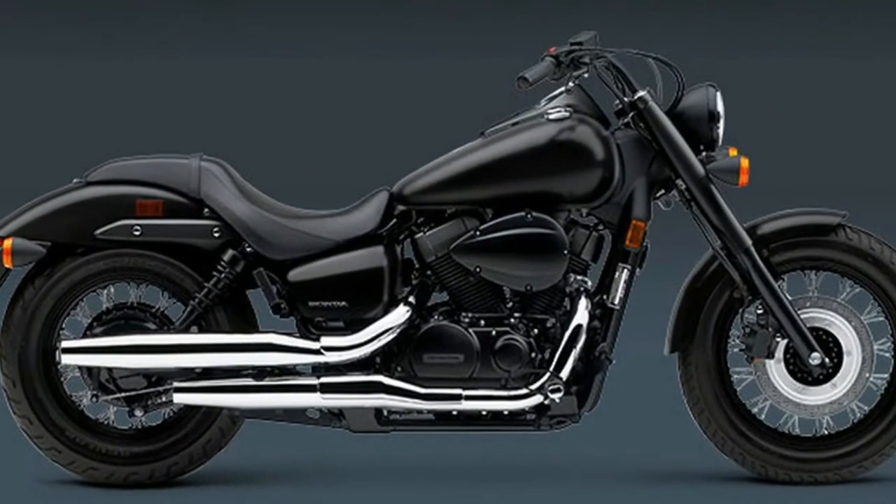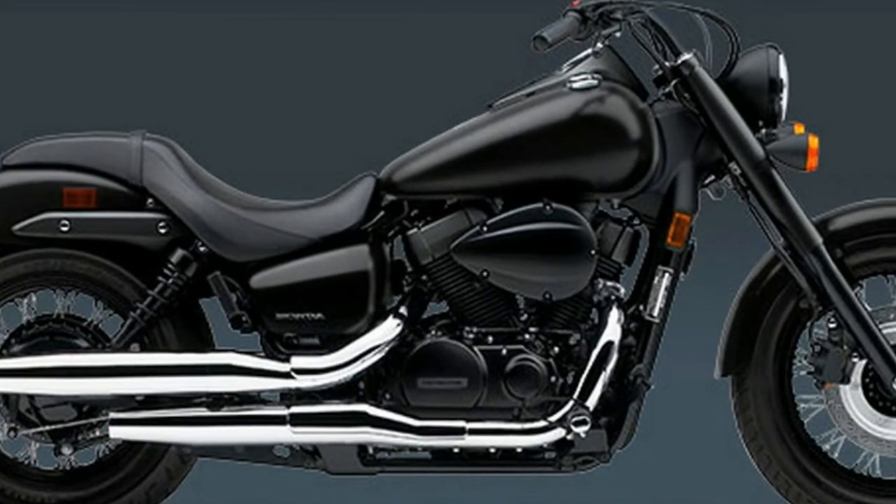Dual shock rear suspension features 5-position spring preload adjustability for a smooth ride.